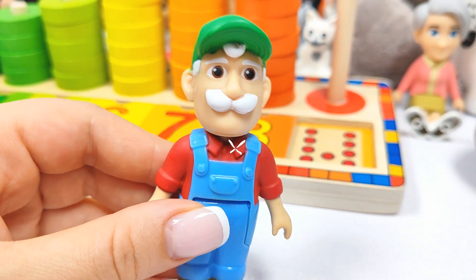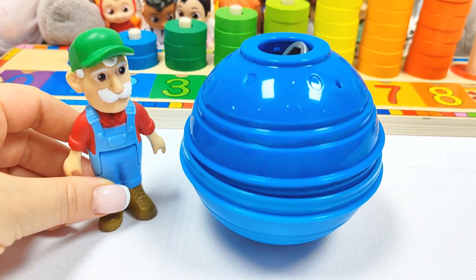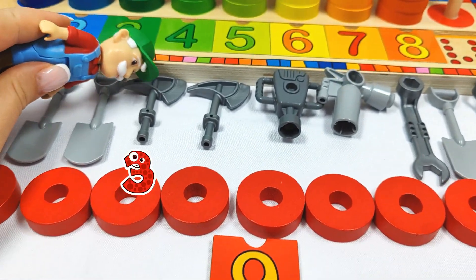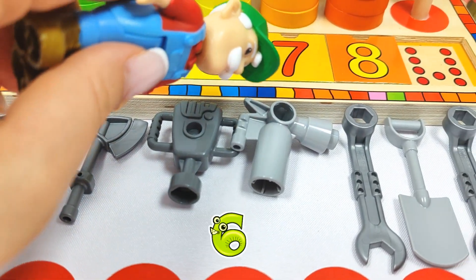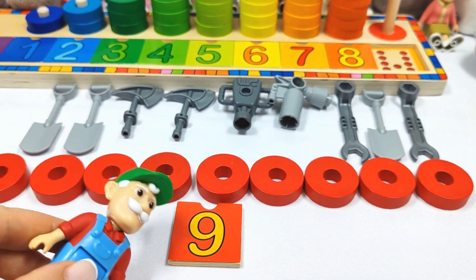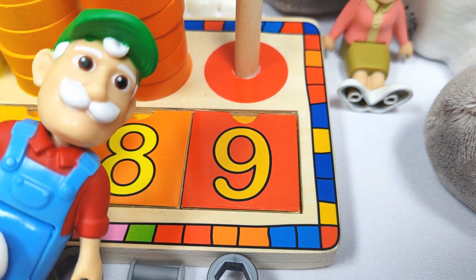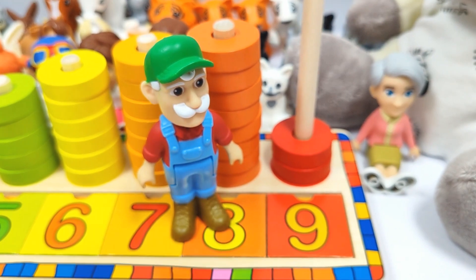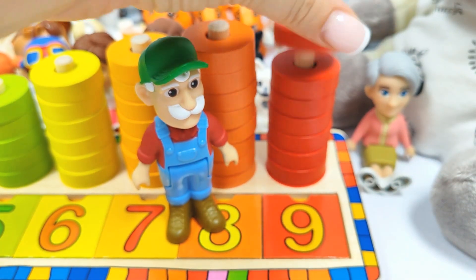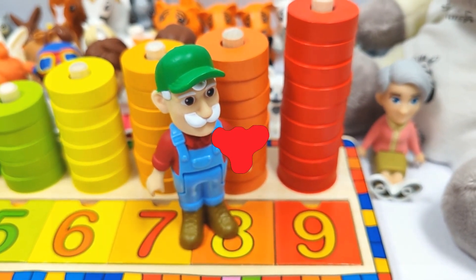And I am Grandpa. And I need to find the number nine. Where could it be? Let's try this blue ball. Wow, we found one, two, three, four, five, six, seven, eight, nine tools and the number nine. Let's put it in its place. Number nine. Let's count the rings. One, two, three, four, five, six, seven, eight, nine rings. Great job, Grandpa.